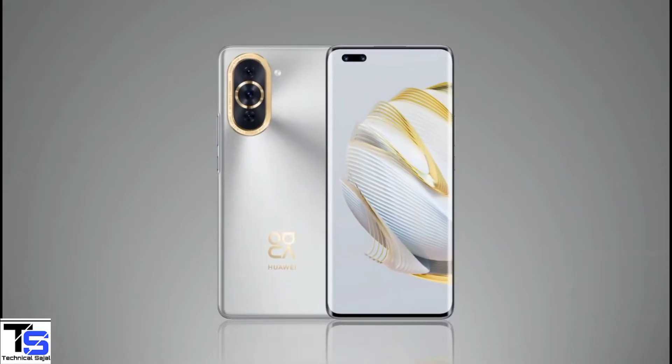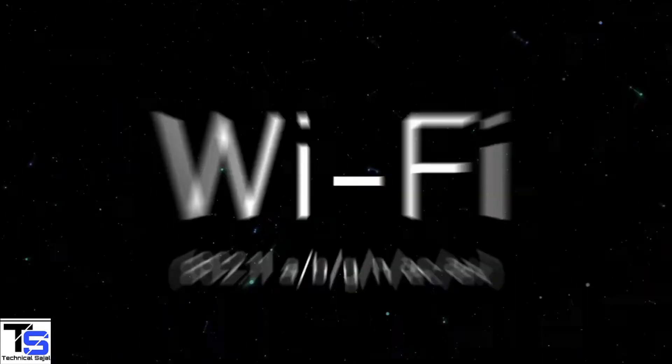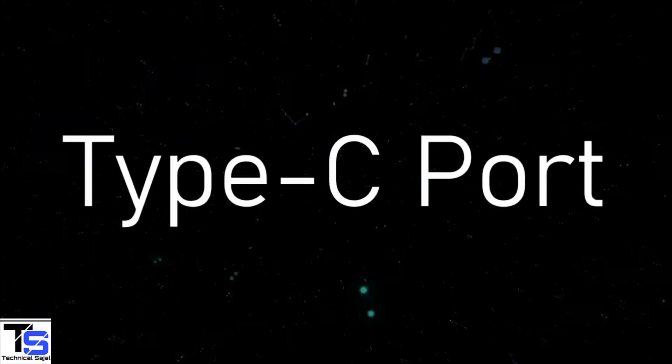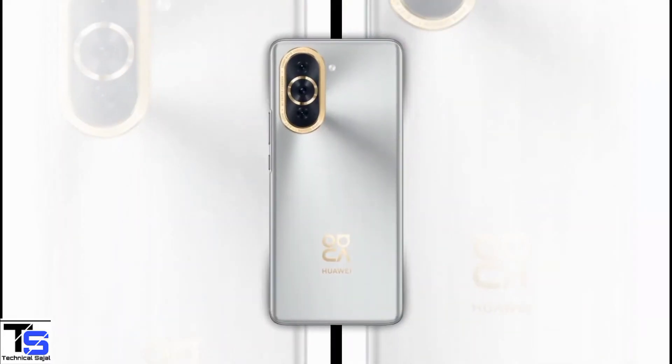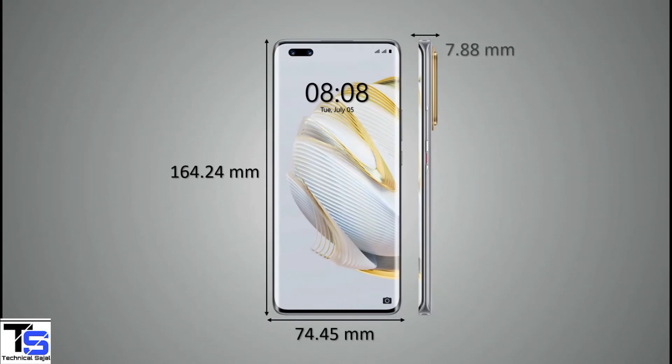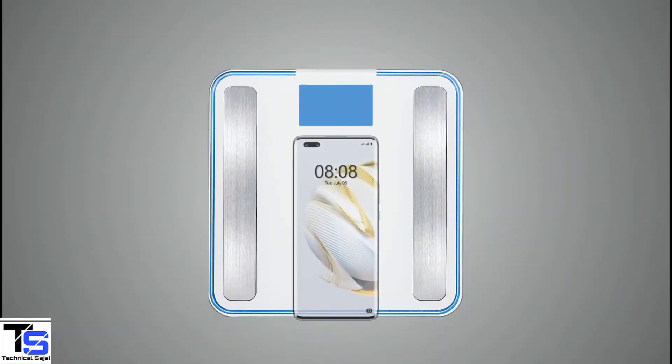The connectivity options on the phone include dual-SIM 4G, Wi-Fi 6, Bluetooth 5.2, GPS, NFC, and a Type-C charging port. The physical dimensions of the smartphone measure 162.24 x 74.45 x 7.88mm and it weighs around 191 grams.